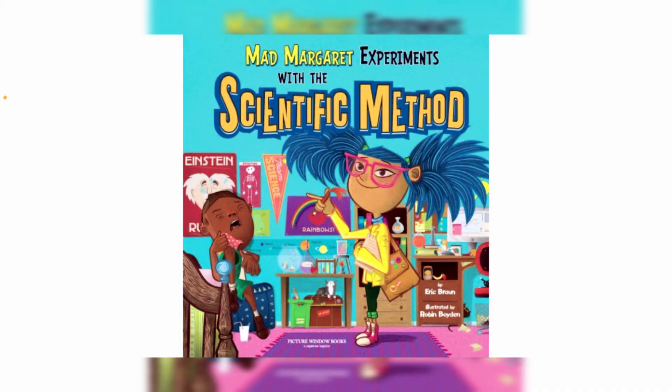Before we get started, please hit that like button, that thumbs up, and subscribe to the channel for more amazing read-alouds from Wonky World of Science. The title of this book is Mad Margaret Experiments with the Scientific Method, written by Eric Brawn and illustrated by Robin Boyden.